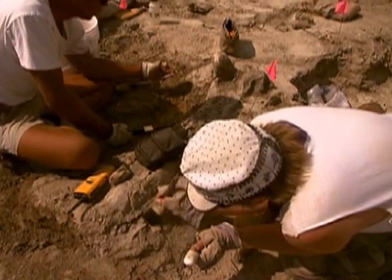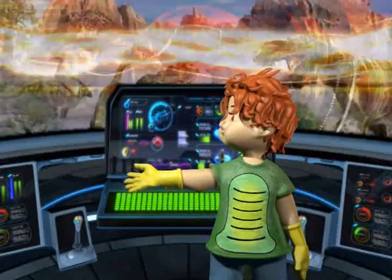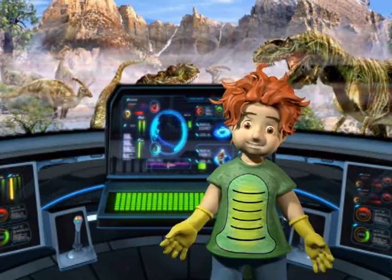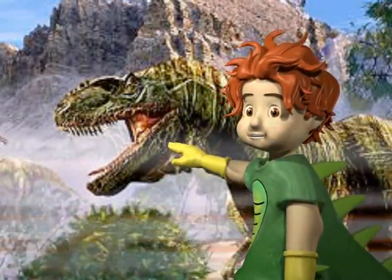I'm sure you boys and girls will be great scientists! In fact, you can start exploring for answers right now by traveling back to the Jurassic Era! So don't be afraid when you enter this new world — I mean this old world! Remember, everything is frozen! The dinosaurs can't eat you!